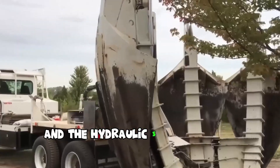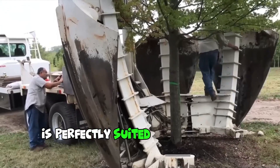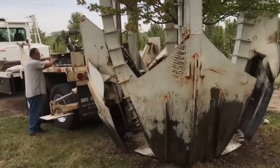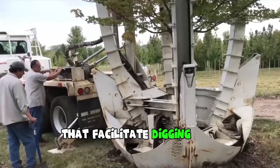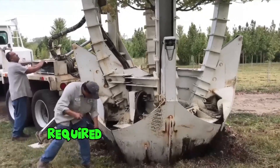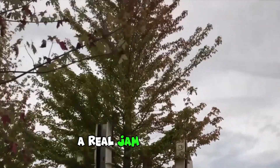The hydraulic three-speed with a fixed frame you can see on screen is perfectly suited for small mini-loaders. The machine is equipped with specialized blades that facilitate digging and compacting the root ball, required for cleaner and more viable transplants. A real gem, I must say.